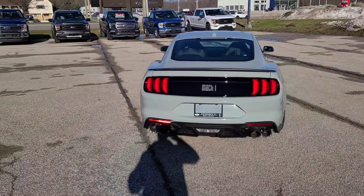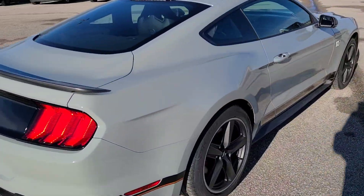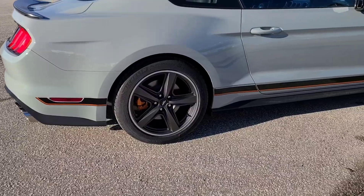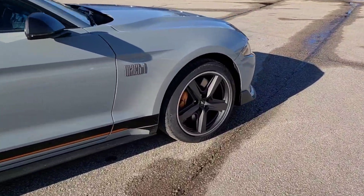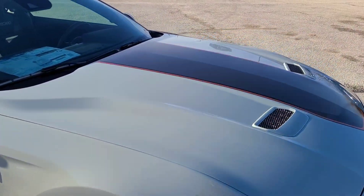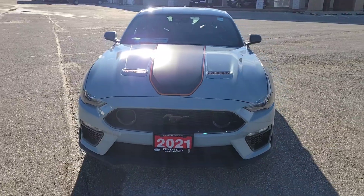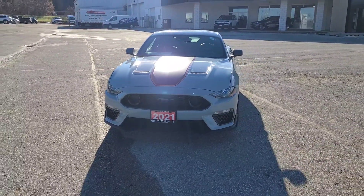If you choose the fighter jet gray, you are going to get the Mach 1 appearance package, which includes the orange and black stripes that go along the side, the unique orange brake calipers, and the black and orange stripes on the hood. That is a $1,550 plus tax Canadian option.